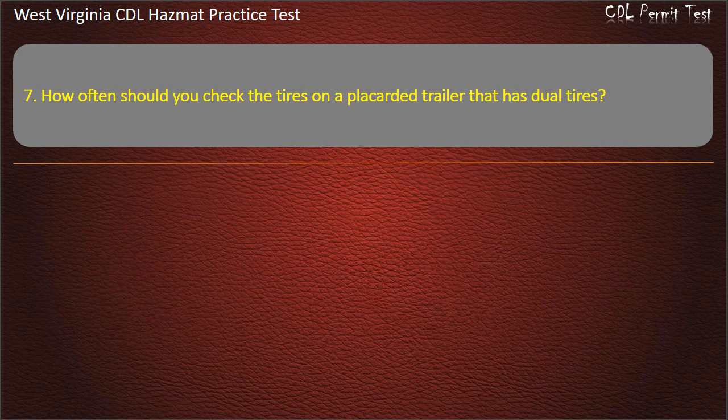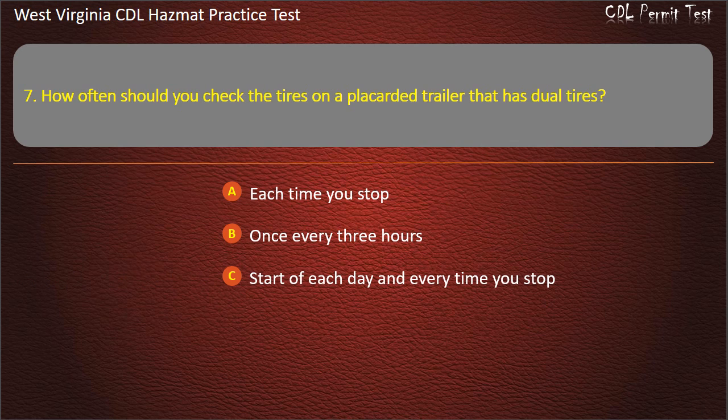Question 7. How often should you check the tires on a placarded trailer that has dual tires? Each time you stop. Once every 3 hours. Start of each day and every time you stop. Once every 100 miles. Answer: Start of each day and every time you stop.